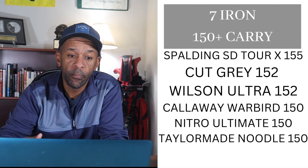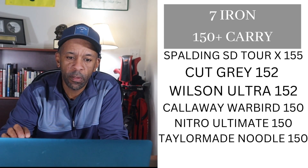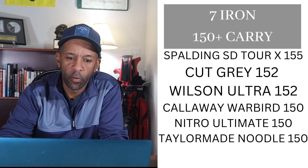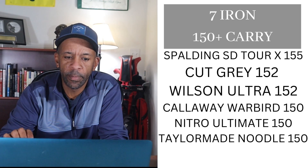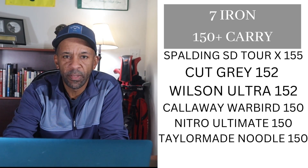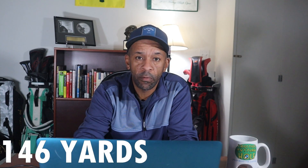The only extreme with the seven iron was the Wilson Ultra, which had 4,453 RPMs of spin. For seven-iron carry distance, 150-plus carry yards received at least one point. The ball with the most carry was the Spalding SD Tour X at 155 yards, so that ball received five points. Cut Gray and Wilson Ultra both received four points. Callaway Warbird, Nitro Ultimate, and TaylorMade Noodle all received two points. The extreme category was 146 yards or less — the only ball that fit was the Top Flight XL at 146 yards of carry.